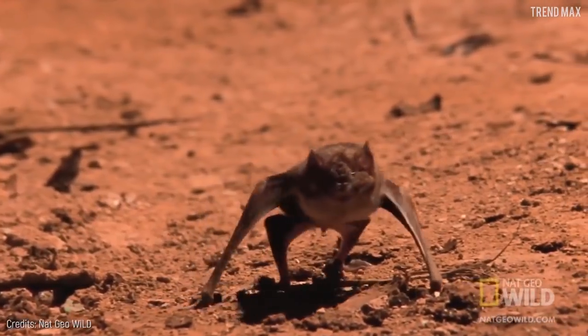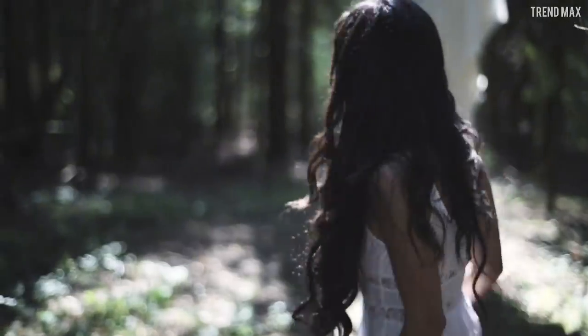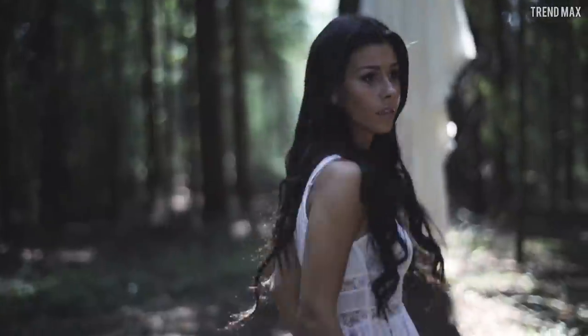The vampire bat can walk, run and jump. Its body is about 3.5 inches long. Run for your life!